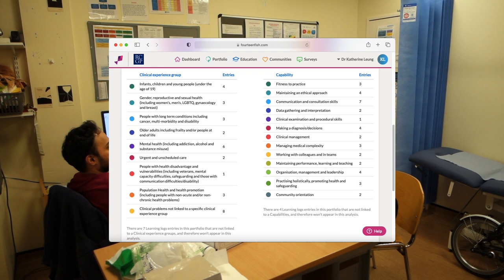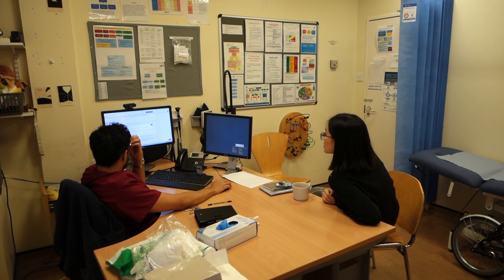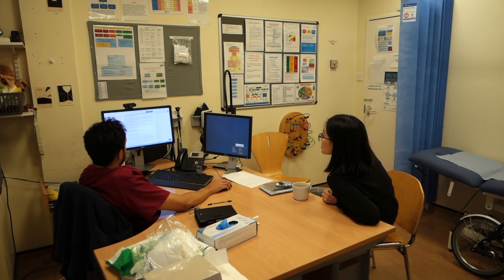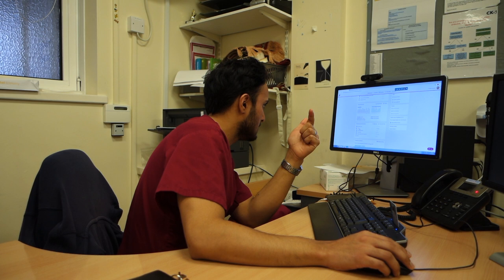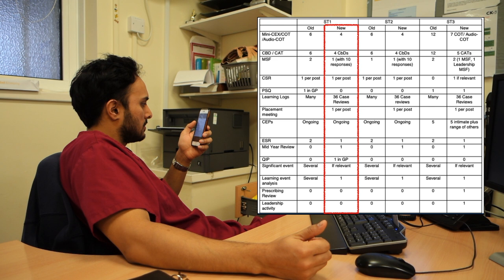The purpose of the logs is to show evidence that you're fulfilling the curriculum set out by the Royal College of General Practitioners, the RCGP. This criteria is further divided into clinical experience groups and capabilities. In this tutorial I also go through my multi-sourced feedback questionnaire, which is an anonymous survey sent to various clinical and non-clinical members of the GP surgery. I was glad to hear I received good feedback from patients and the wider team. The main thing to bear in mind is that as a GP trainee you have to do a lot of learning logs, which are reflections on patient encounters.